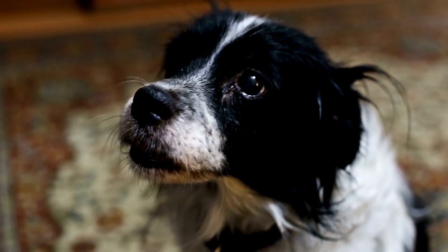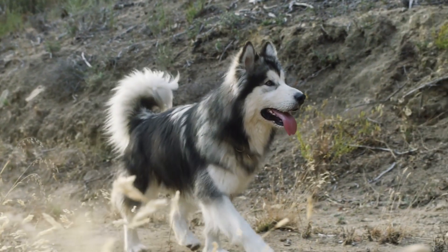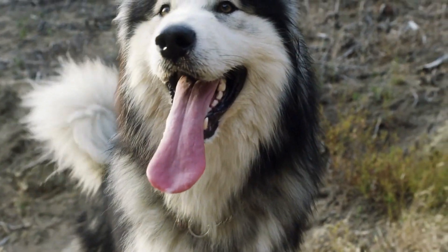Fleas thrive in warm, humid environments, so be especially diligent during the warmer months. Checking your dog regularly for fleas, especially after walks or time outdoors, can help catch the problem early.